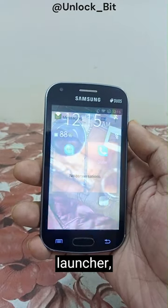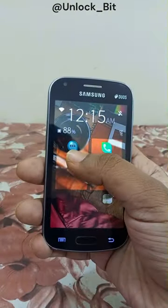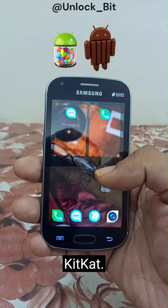Those who wanna try YOLA Launcher, sadly, it only works with Android Jelly Bean and KitKat. My God!